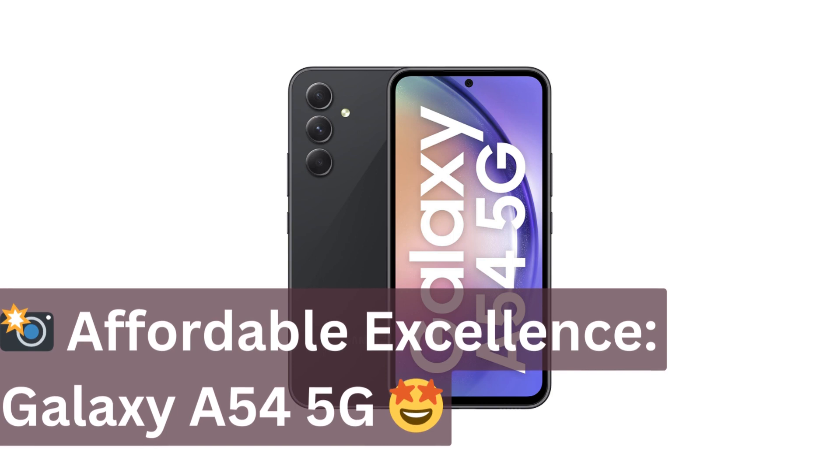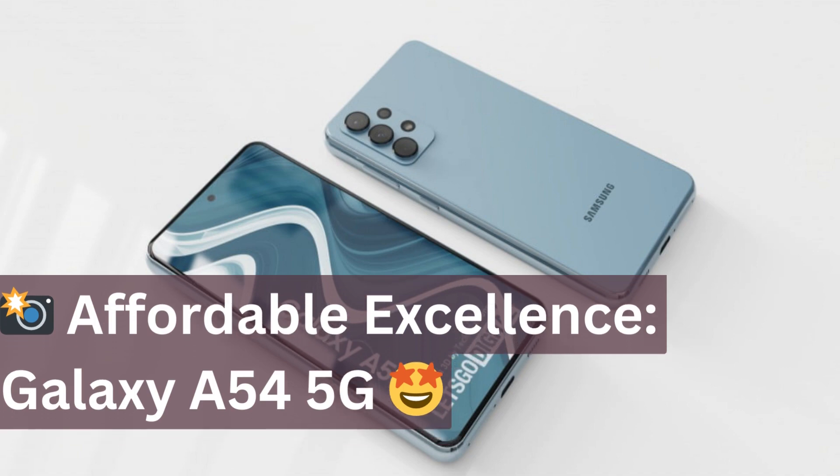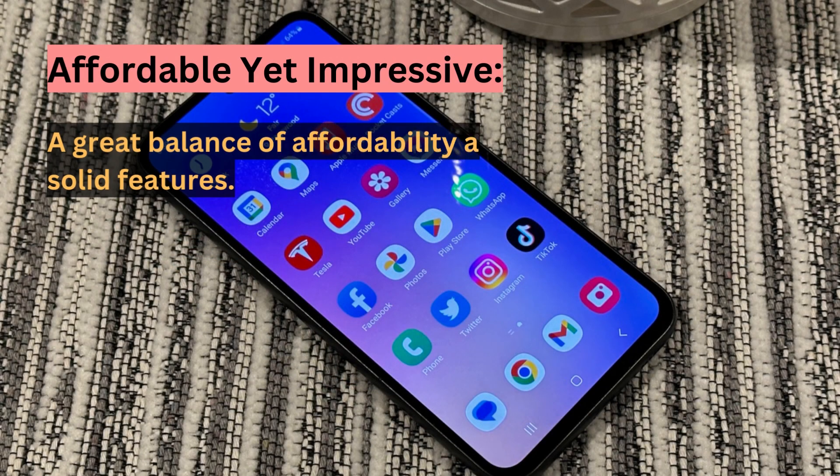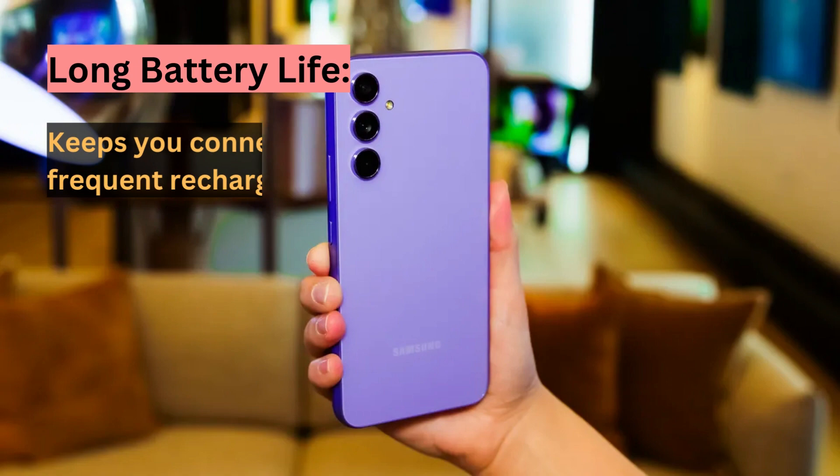Looking for a more affordable 5G phone? Consider the Galaxy A54 5G. It offers a good camera system, a long-lasting battery, and a sleek design that punches above its price point. For those who want to experience 5G without emptying their wallets, this is a smart choice.